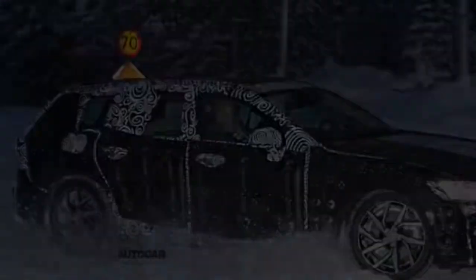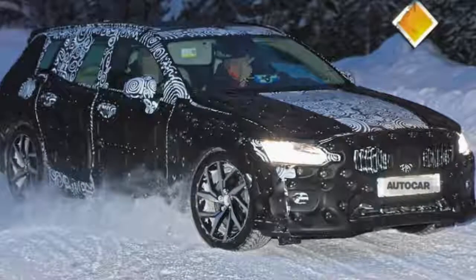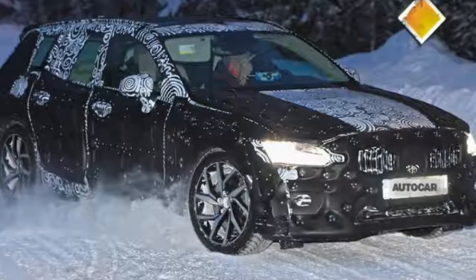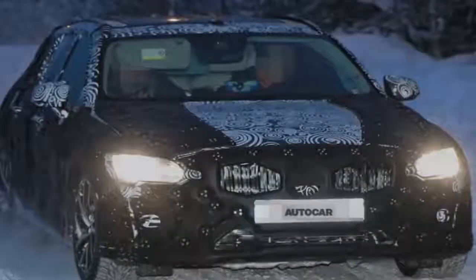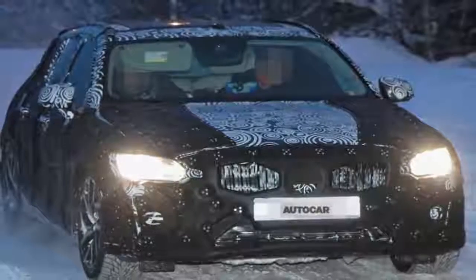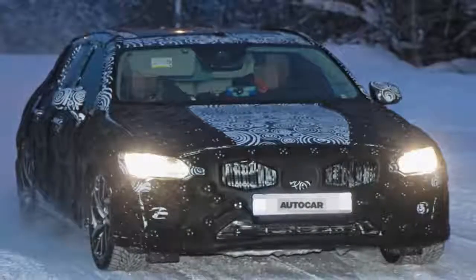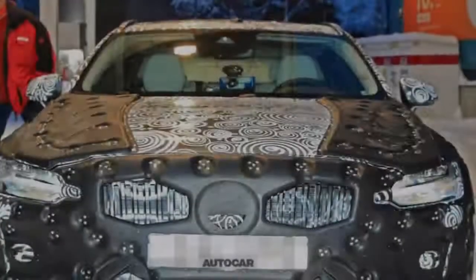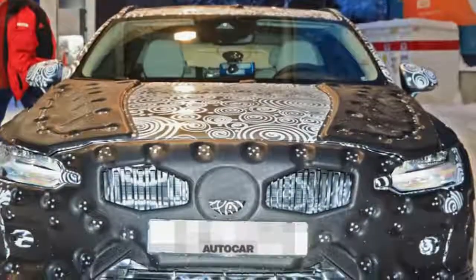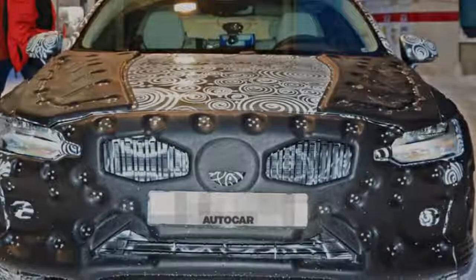Prices are expected to start from £28,000 for the V60 — £8,000 less than the XC60 in entry level 2.0 D4 Momentum spec. This is an increase of more than £3,000 over the previous car, but Volvo's move upmarket and the previous V60's long production run account for the jump. By comparison, the XC90 is more than £13,000 more expensive than the entry level V90.